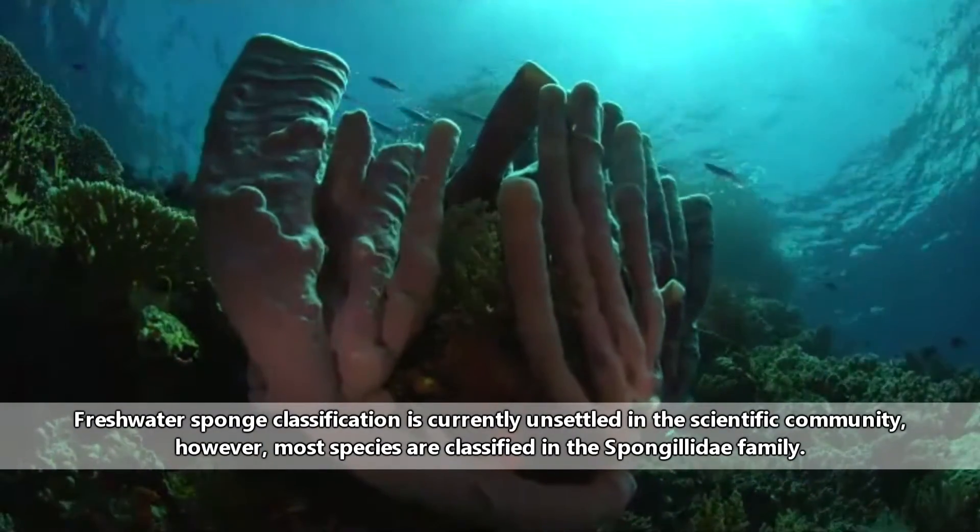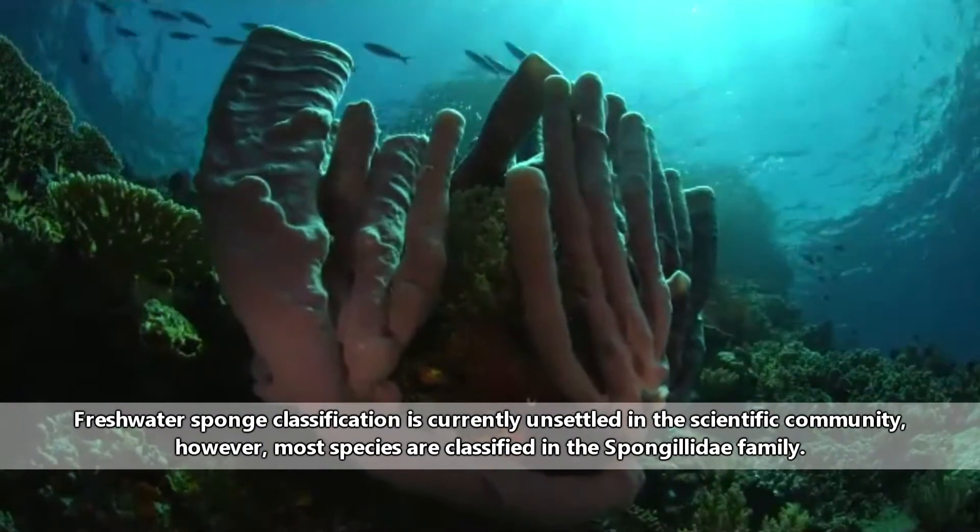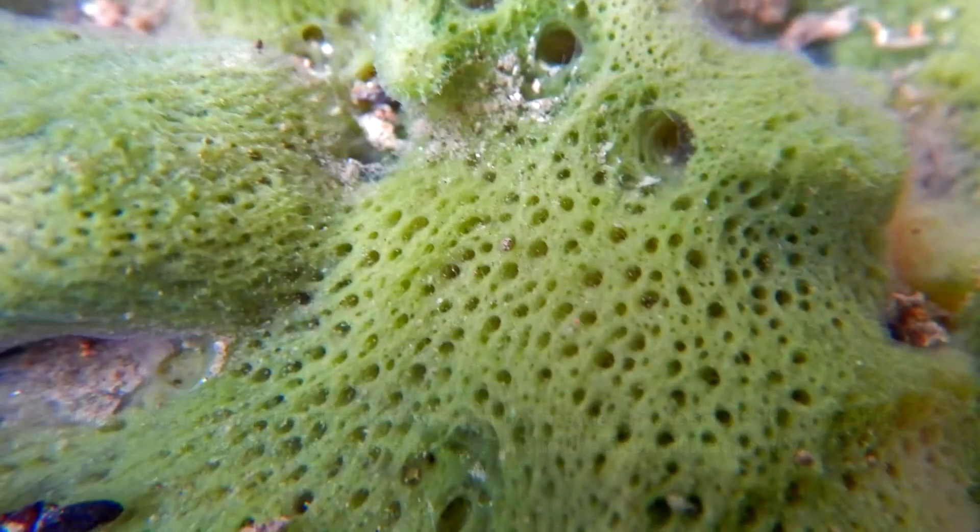There are over 5,000 sponge species alive today. However, only about 200 of these are freshwater sponges.